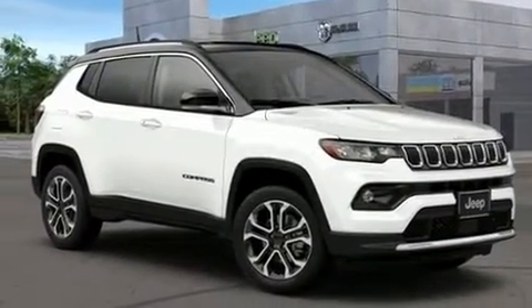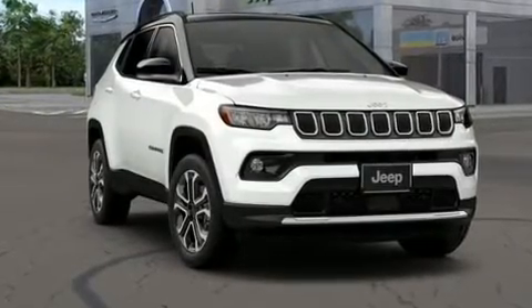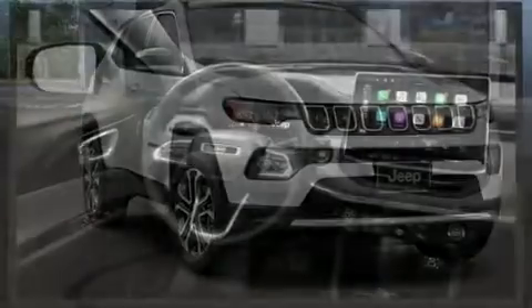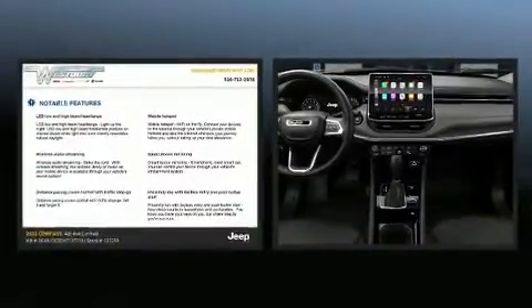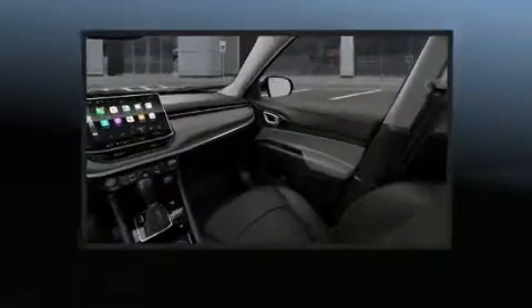Jeep also prioritized safety and security with features such as dual front impact airbags, front side impact airbags, traction control, brake assist, anti-whiplash front head restraints, a security system, an emergency communication system, and four-wheel disc brakes with ABS. You'll never lose visibility with rain-sensing wipers, which activate automatically when the drops start to fall.